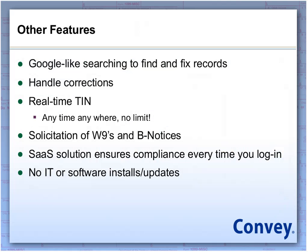Other features offered within the application include Google-like searching to find and fix records. This is important if you receive calls from a payee that their form or information is incorrect — with the Google-like search feature, you can handle those corrections. Real-time TIN: anytime, anywhere, with no limit, you can check new payees, current payees, and TIN information in real-time. When you have new vendors signing up, you can go into the application at any time of the year and check their name TIN in real-time. We also handle solicitations for W-9s and B notices. And remember, this is a SaaS solution — not requiring IT, not requiring installs, not requiring updates, and guaranteeing compliance.